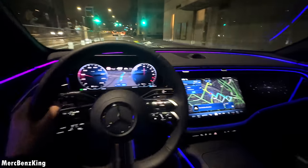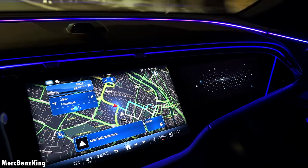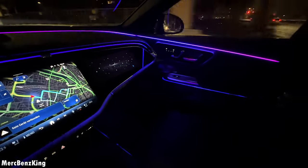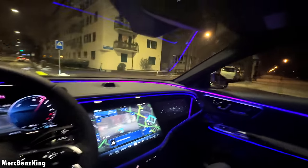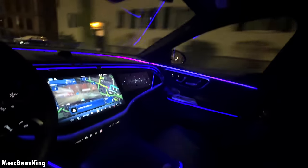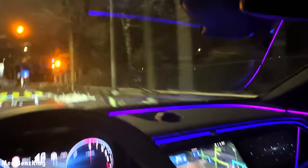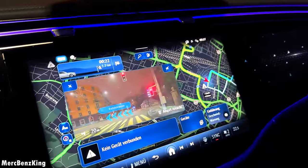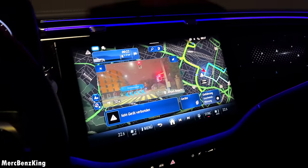It has two separate screens in the center, called the super screen. The right part can only be activated when there is a person sitting next to you. A special feature is that if you reach with your hand to the right side, the light will activate because the car knows you are trying to grab something on the passenger side. There is also a traffic light view that zooms out with a wider angle to help you see whether the light turns green.